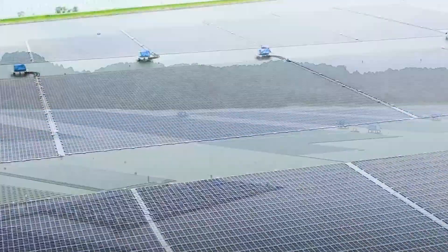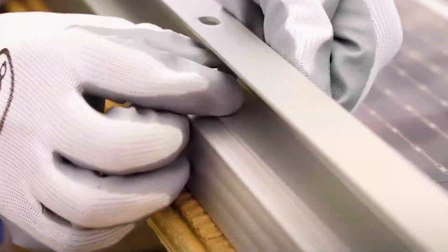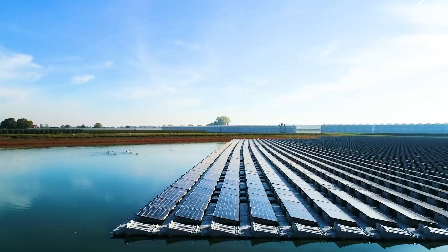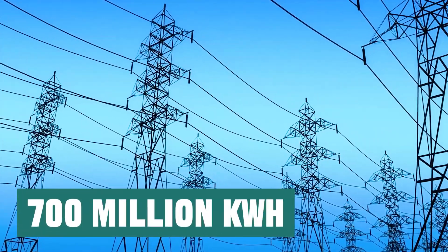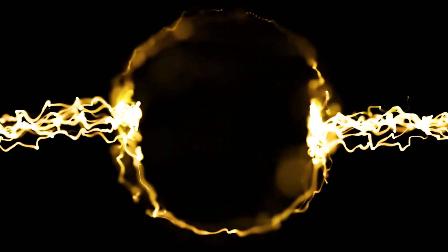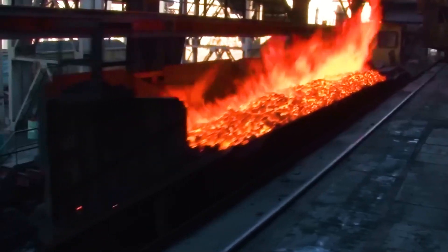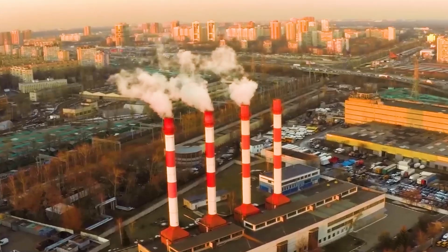This photovoltaic power station currently consists of 122 ultra-large photovoltaic arrays, with a total installed capacity of 650,000 kW. Every year, the power station generates an average of 700 million kWh of electricity, and its daily power generation is enough to meet the electricity needs of 700,000 people. This is equivalent to saving about 220,000 tons of standard coal and reducing carbon dioxide emissions by about 580,000 tons per year.